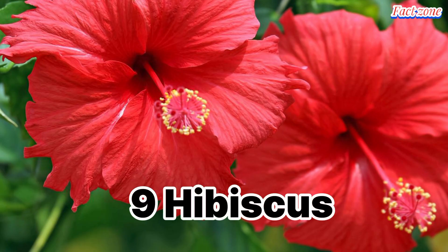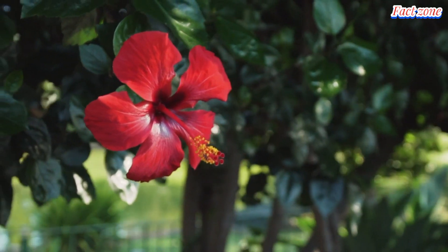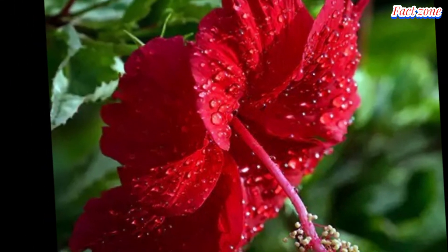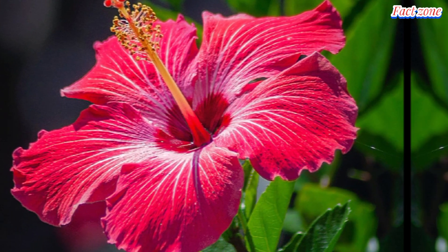Hibiscus. Strikingly beautiful with their large, vibrant blooms, hibiscus flowers have a tart, cranberry-like flavor. Steep them in hot water for a refreshing tea, or add them to stir-fries and curries for a pop of color and flavor.